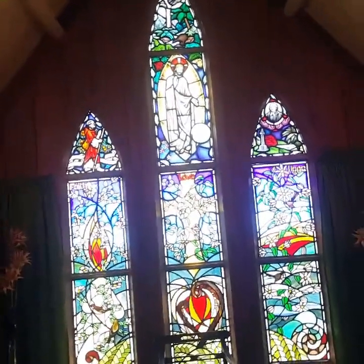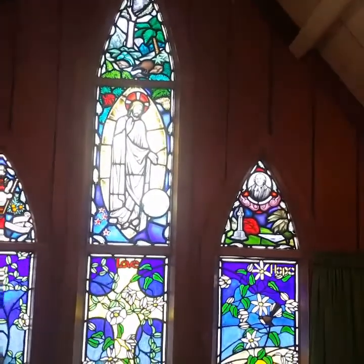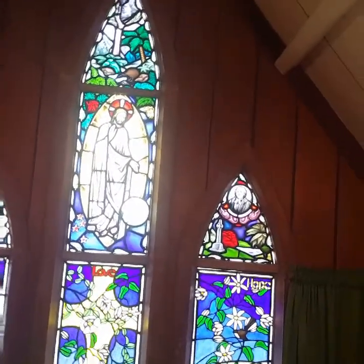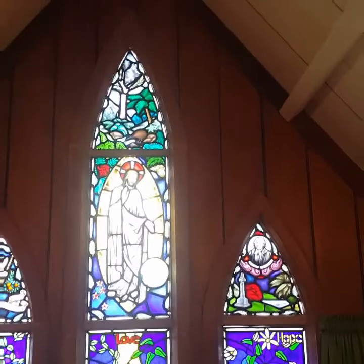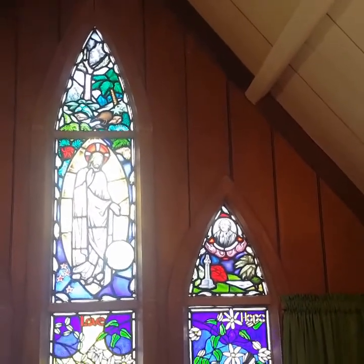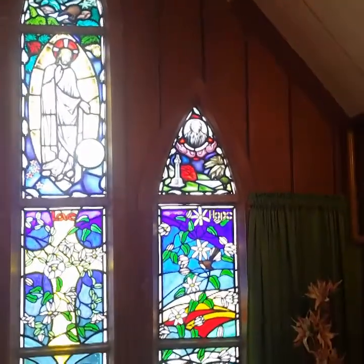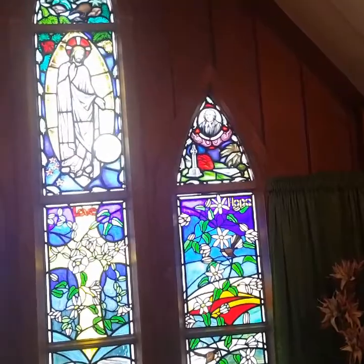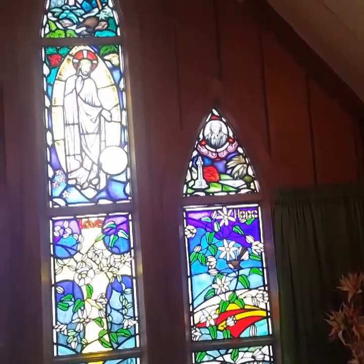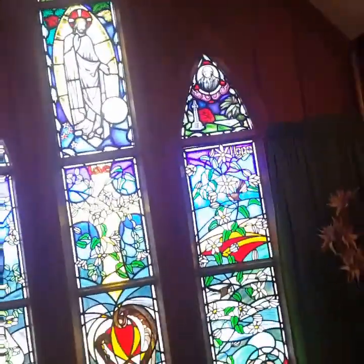Our beautiful window at this end is representing a lot of New Zealand trees. I think we have a Kauri tree right at the top if you can see that, and a kiwi in that top window. I'll see if I can zoom in on that in a minute. And we have Christ there in the middle, actually looking quite Catholic, with the world at his feet and New Zealand on the world once again.